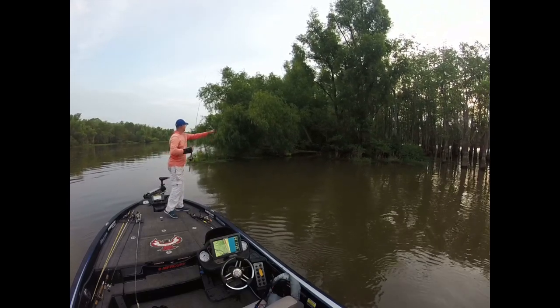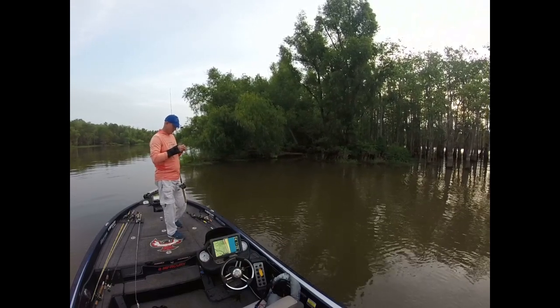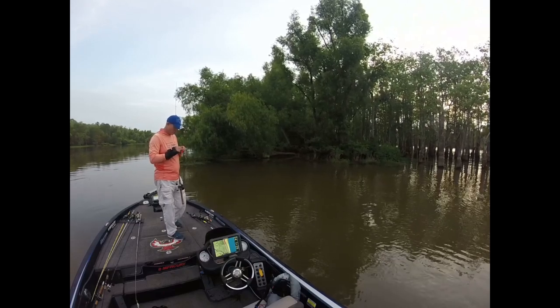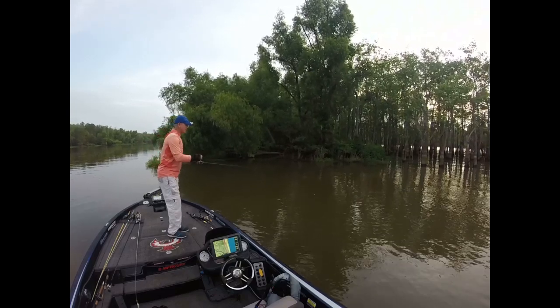Did you see that? That fish had to be six inches long. That's crankbait — one on the crankbait. A couple bites here quick on the crankbait, I hadn't caught either one of them yet. It's encouraging.